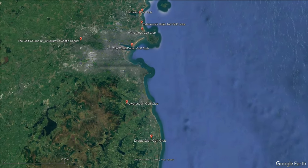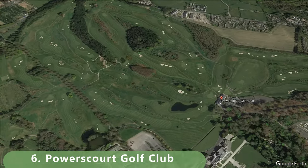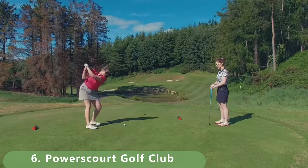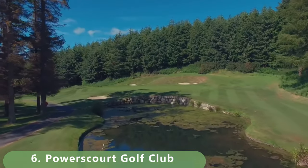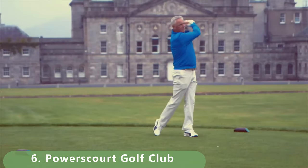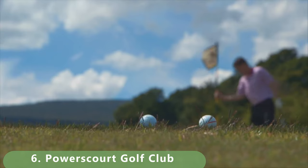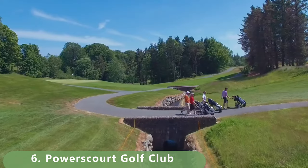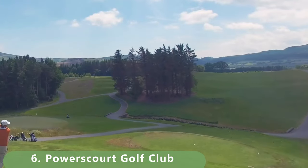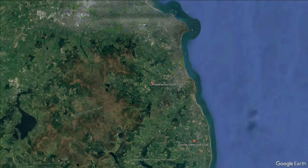Let's move into number six. We're going into more of a links-style course. We'll give it to the east course, stretching 6,485 yards, built in 2003, a par 72. Both courses here are around 50 euros to play — this one is listed at 55 euros. Number six was built by David McLay Kidd, with five to four tee boxes to choose from.